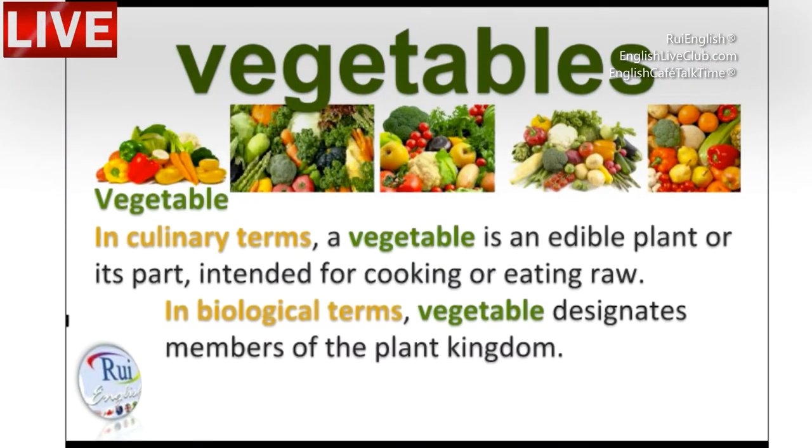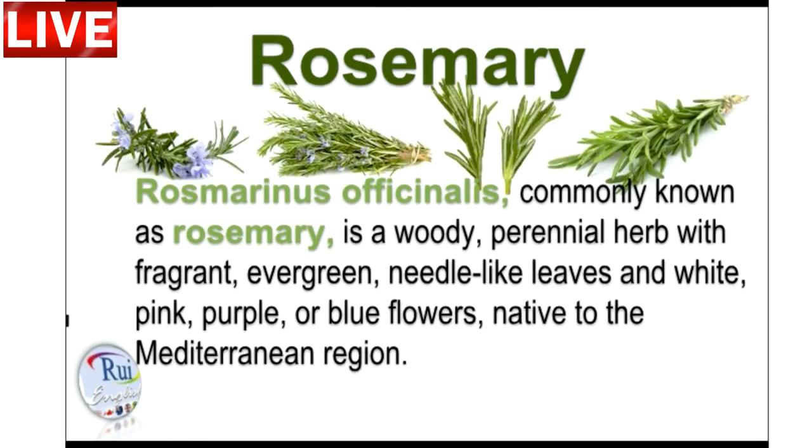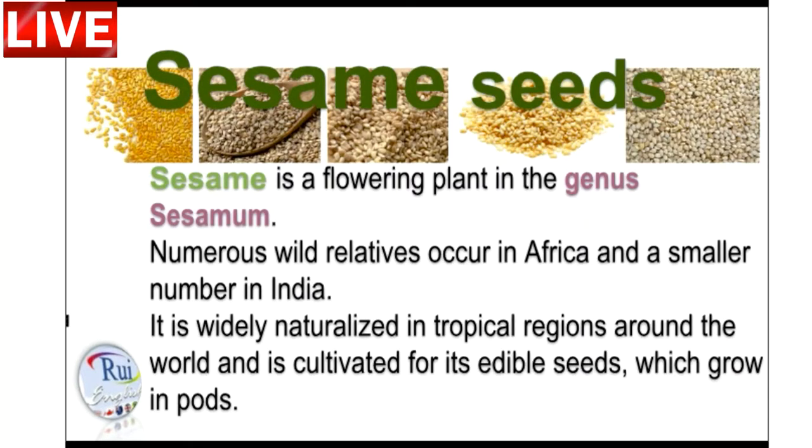Everyone's all about eating healthy these days, but is this kale free range? Is butter a carb? Well, today we're going to help you out and let you know how to get the most nutrients from your veggies.